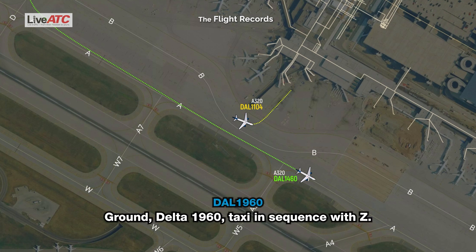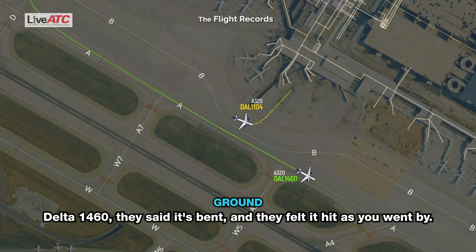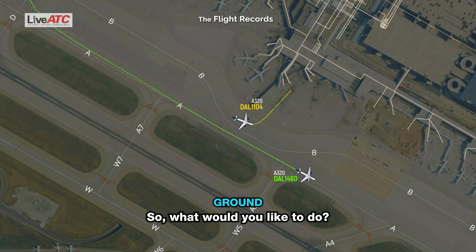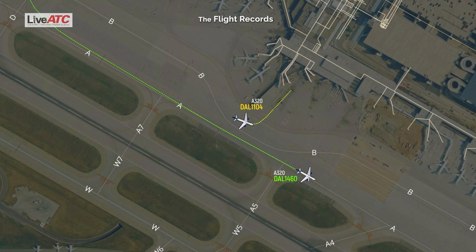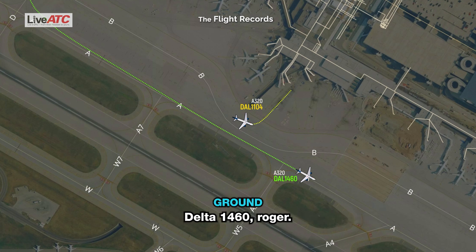Ground, Delta 1960, taxi in sequence with Zulu. Standby. Delta 1460, they said it's bent and they felt it hit as you went by. So what would you like to do? We're going to coordinate the gate around. Delta 1460, roger.